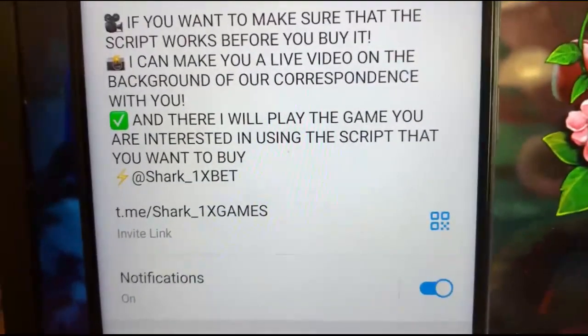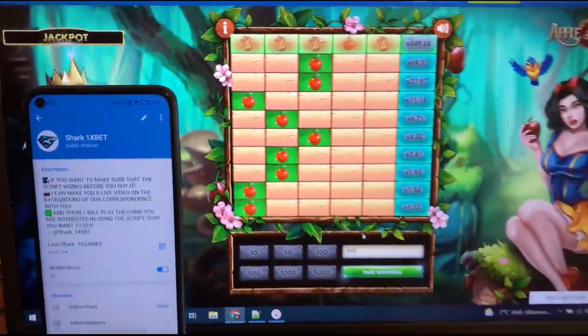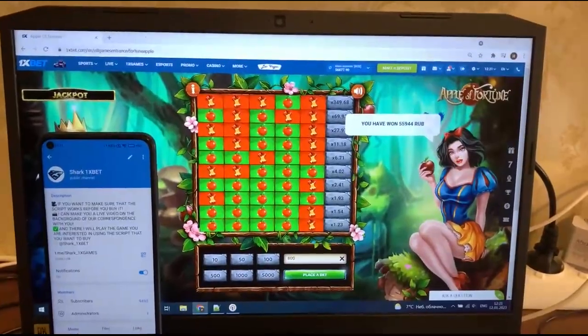This is my official Telegram channel. If you want this Apple Fortune hack for PC or mobile Android phone — you see, take winnings.